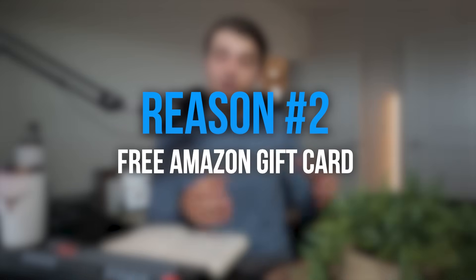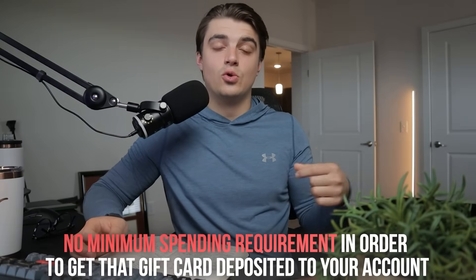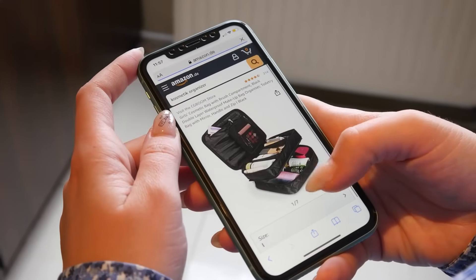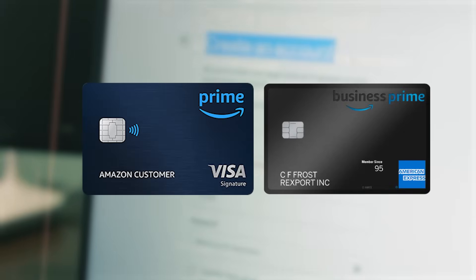Reason number two is that this card comes with an Amazon gift card as part of the welcome offer. At the time of recording, the gift card is only $100, but there is no minimum spending requirement to get it deposited to your account. It's also instantly deposited, meaning literally right after you apply, you're able to use that gift card. I've personally been part of the application process for both Amazon Prime cards and they were instantly deposited.